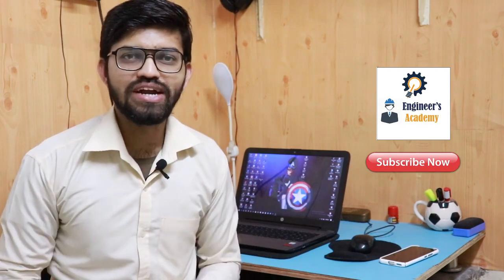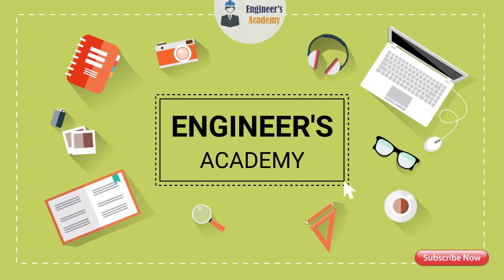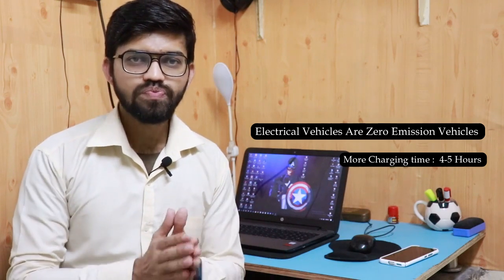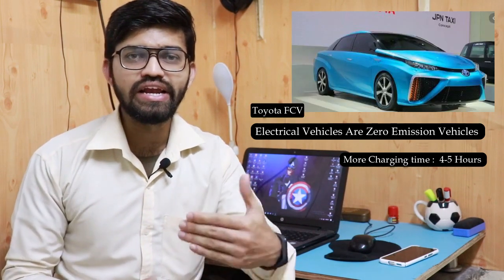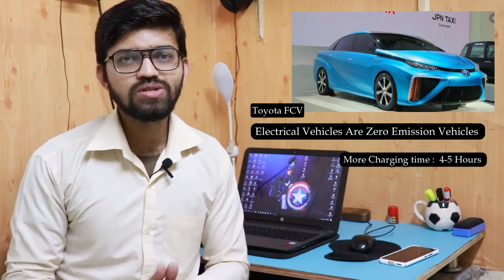Let's begin with our today's topic, that is FCVs. In our previous video, we learned that electrical vehicles are zero-emission vehicles. The problem in EVs is the charging time and the drainage of that particular battery — it will take another four to five hours to completely recharge. That is the biggest hassle in the case of EVs. The FCVs introduced in the market are self-generating electricity vehicles. These vehicles generate electricity, which is stored inside the traction battery pack, and the rest of the process is the same as that of the EV.